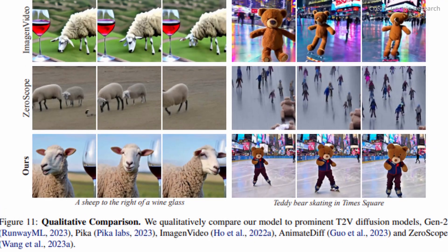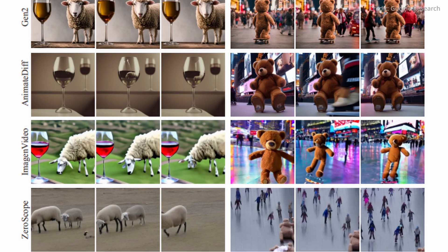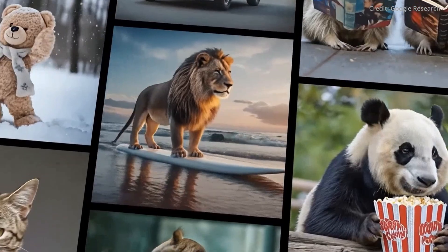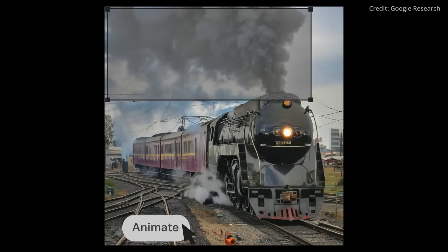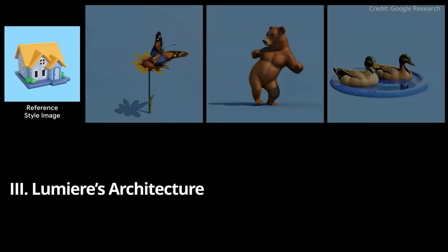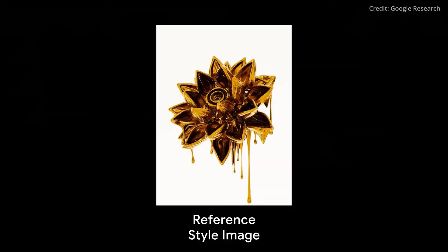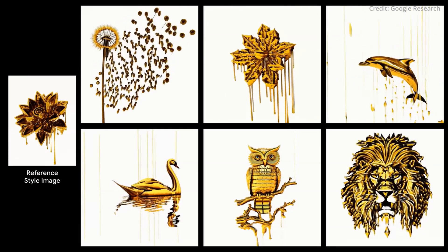When comparing Lumiere's results with outputs from other leading models in the domain, such as Imogen, Pika, and Gen2, Lumiere consistently outperforms its peers across multiple facets, from text alignment to video quality. At the heart of Lumiere is its innovative architecture — a blend of the Space-Time U-Net structure, temporal down-sampling and up-sampling, and a foundation rooted in pre-trained image diffusion models.